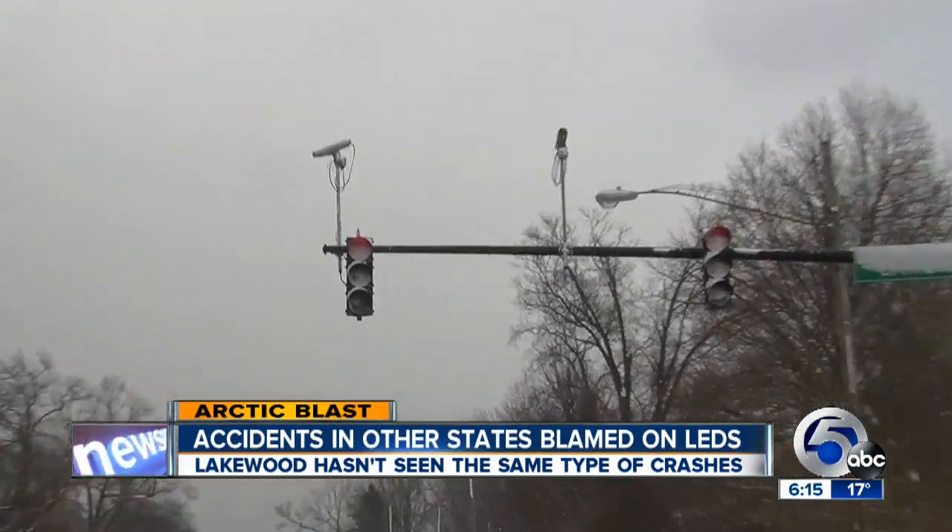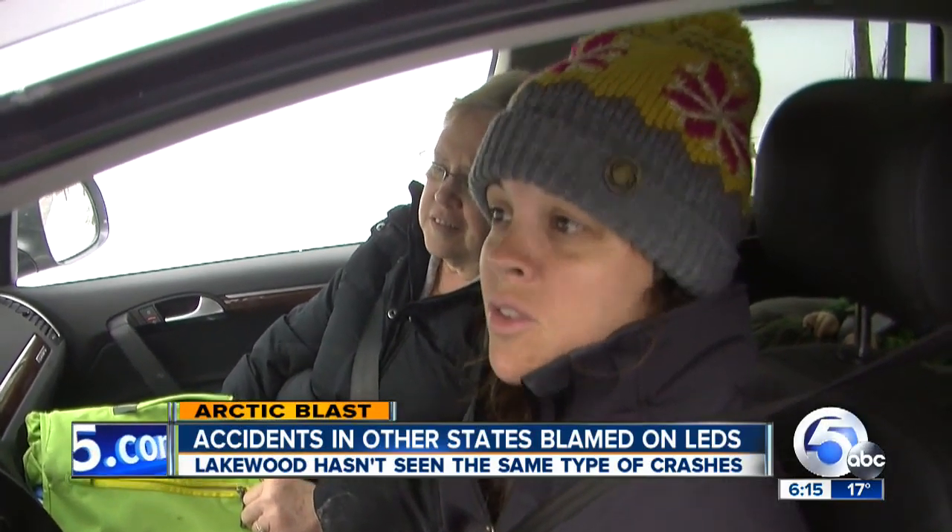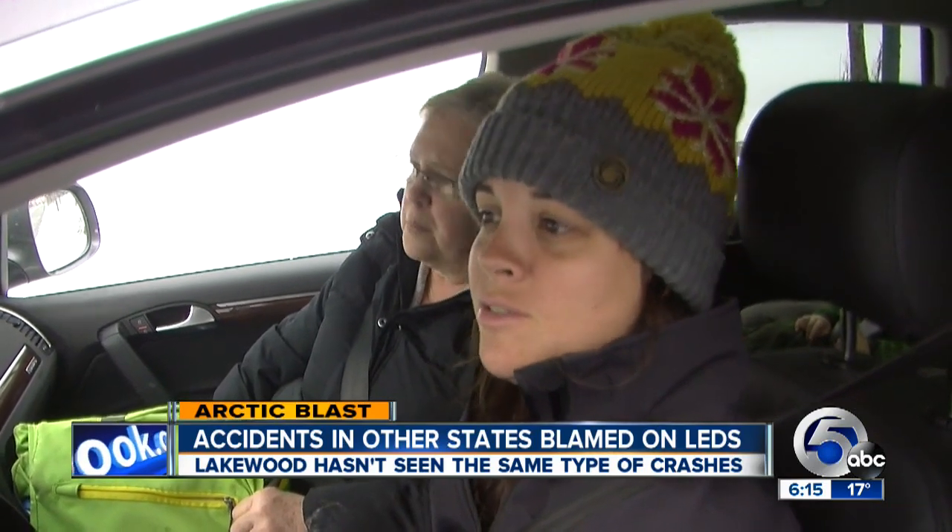Other drivers said these lights are hard to see. It's hard to see because the snow is covering two of the three lights, and the green — the snow is covering about half of it. So it's a little difficult to see for sure. I've not been given any reports that there was an accident because of a snow-covered light.